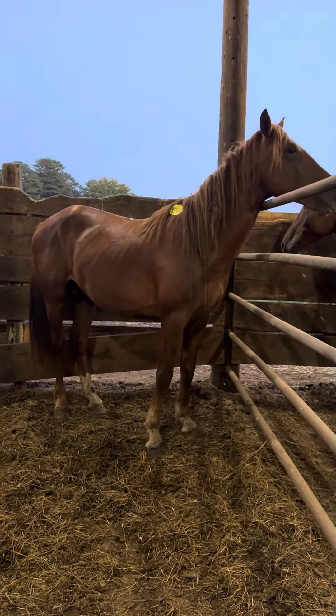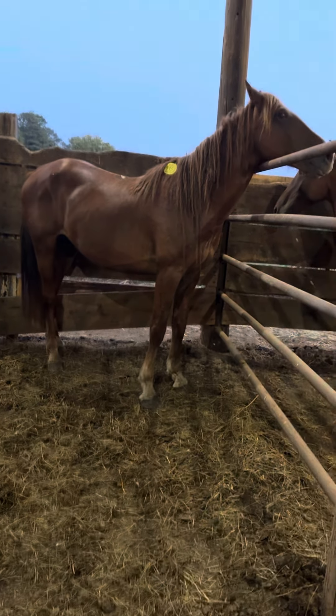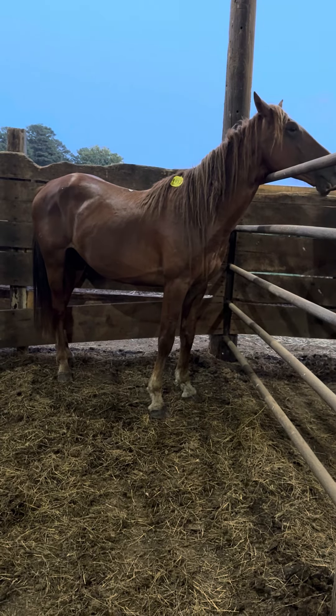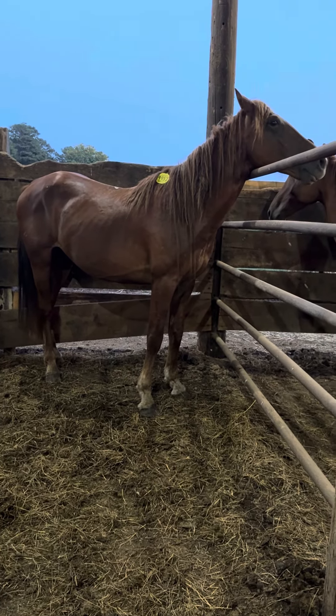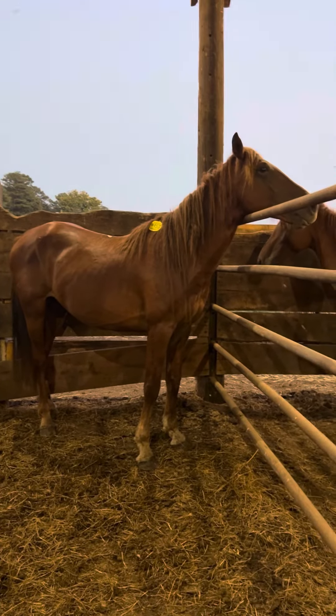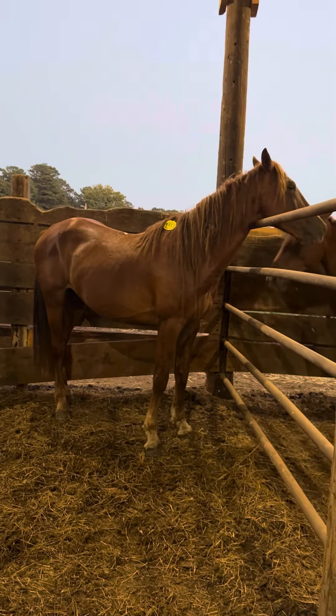He stands right at 15 hands. Stands correct on them legs, good feet, no bumps or blemishes. A really nice little horse right here guys. We got 10 of these things to video. Each video is its own video. And with an additional $25, we will put a brand new halter on for you with a lead rope.